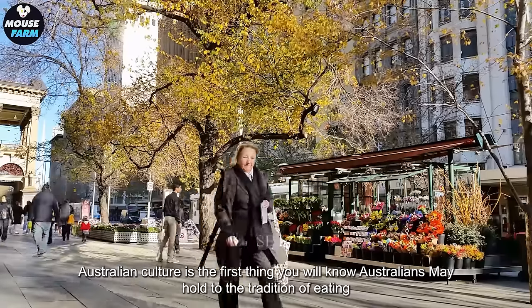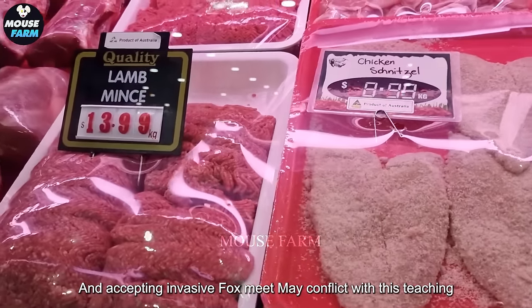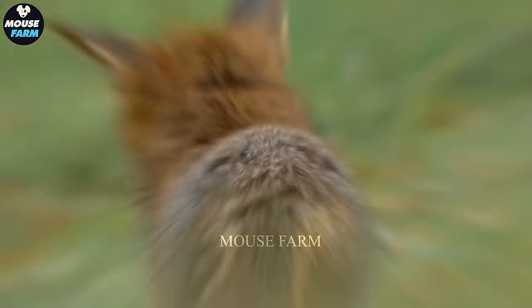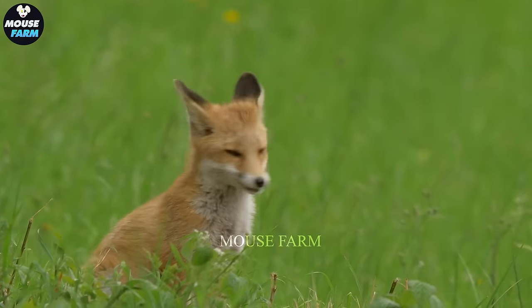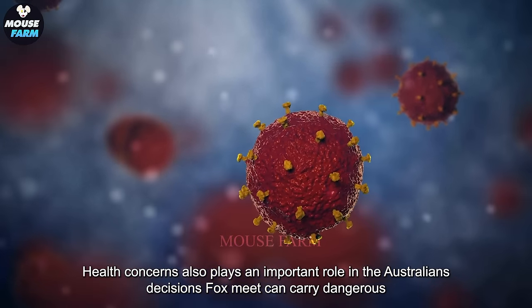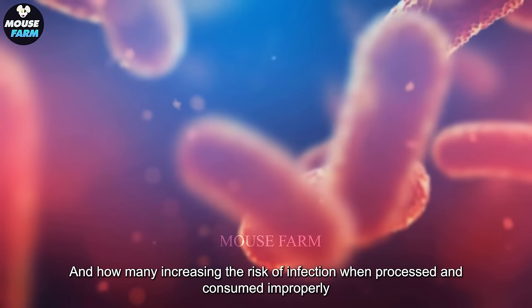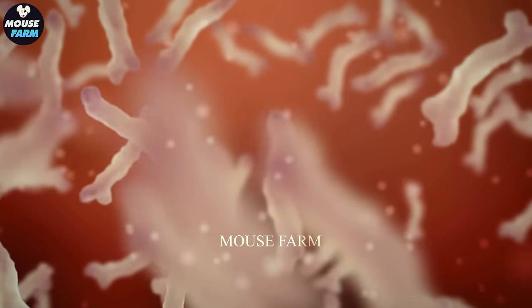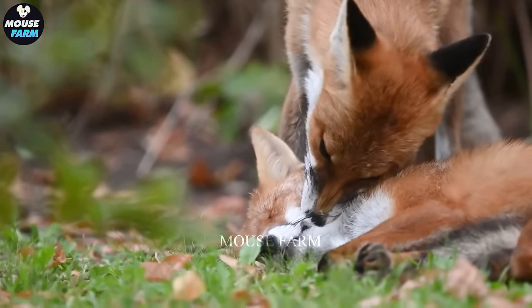Australian culture is the first thing you will know. Australians may hold to the tradition of eating livestock and poultry, and accepting invasive fox meat may conflict with this teaching. Foxes are often considered invasive and harmful, creating fear and discomfort in consuming their meat. Health concerns also play an important role in Australians' decisions. Fox meat can carry dangerous pathogens, increasing the risk of infection when processed and consumed improperly.